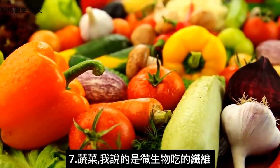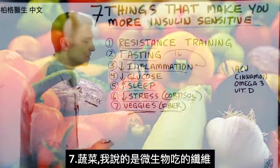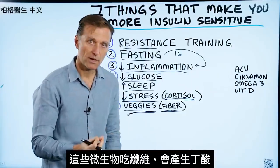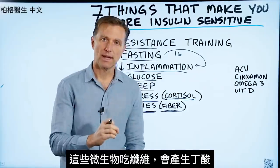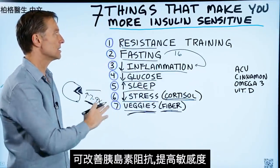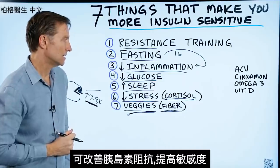Number seven: vegetables. Specifically the fiber, which is consumed by microbes in your gut. These microbes eat the fiber and make something called butyrate, which improves insulin resistance and makes insulin more sensitive.